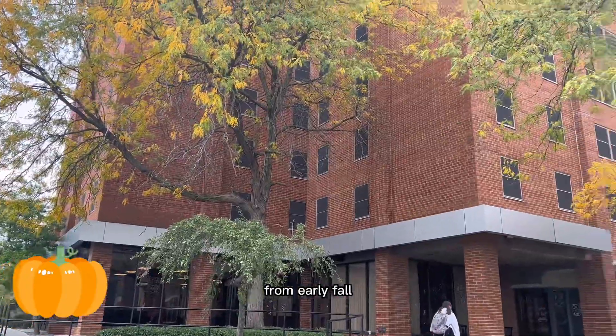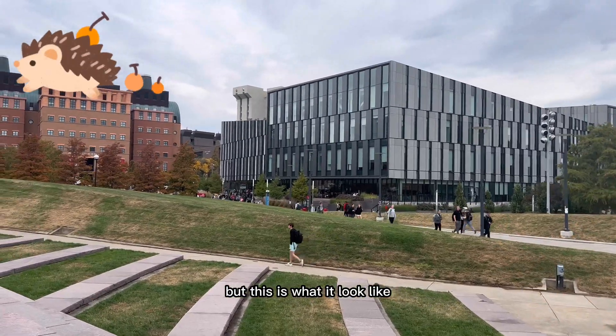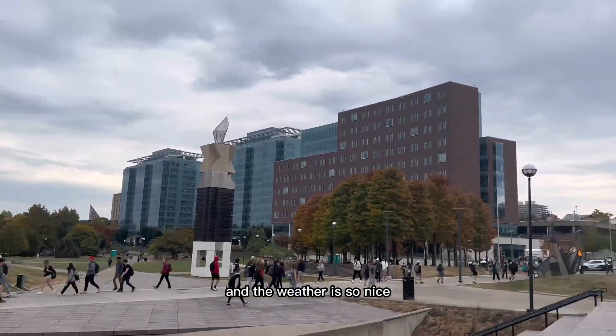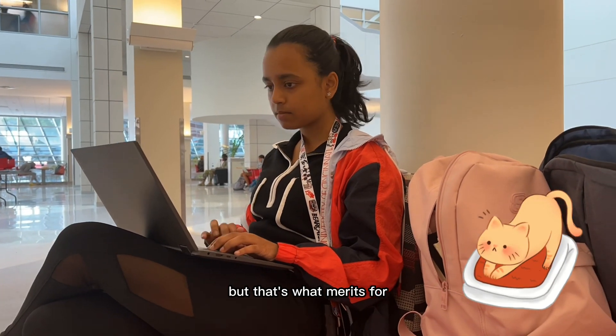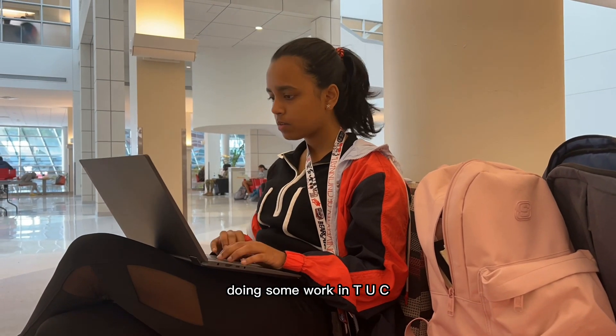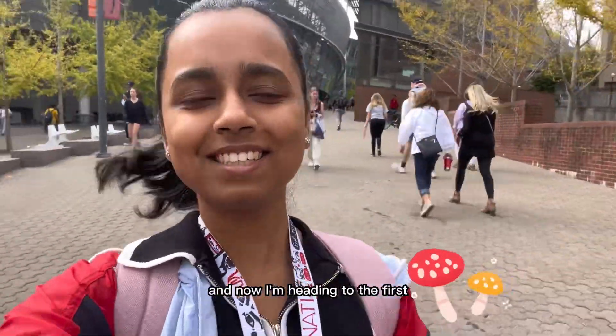Here are some scenes from early fall. It is a lot better now at the time of editing, but this is what it looked like when I first filmed it — so pretty, and the weather is so nice, just a bit chilly. Just before class I like to spend some time doing work in TUC, which is our hall and an amazing working space for students.